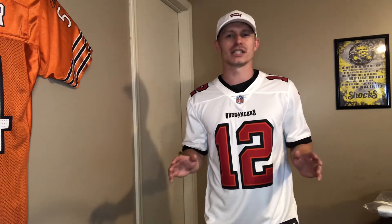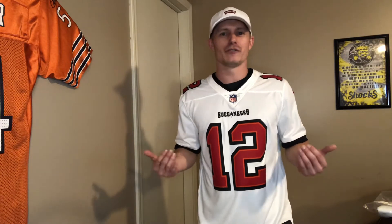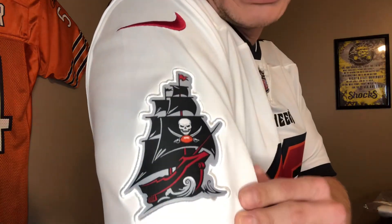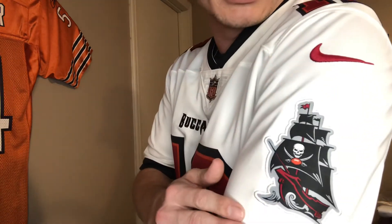Without further ado, let's check out the jersey. This is a Nike Vapor Untouchable jersey and it is one of the nicest, cleanest looking jerseys that I've ever purchased. The reason why I feel that way is just the patches on these things are so clean — these pirate ship patches look really good on this jersey.